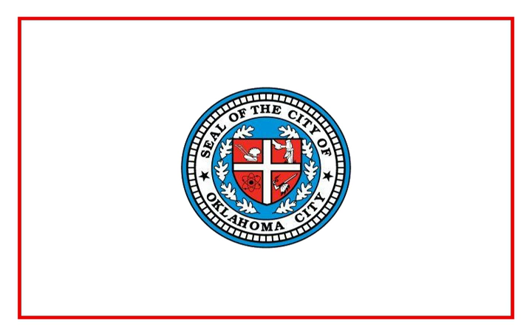Secondary schools associated with the complex include the Oklahoma School of Science and Mathematics. Government institutions include the Office of the Chief Medical Examiner, the Oklahoma State Department of Health, and the Oklahoma State Department of Mental Health.